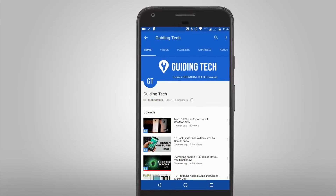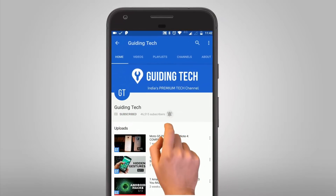Don't forget to subscribe to Guiding Tech and also tap on the bell icon to never miss a video from us.